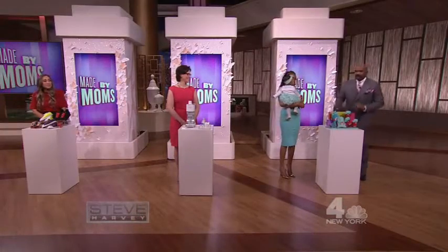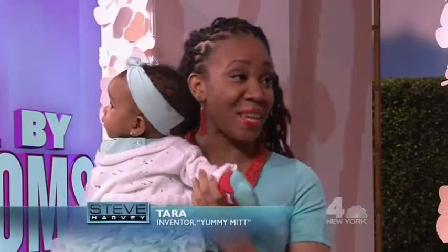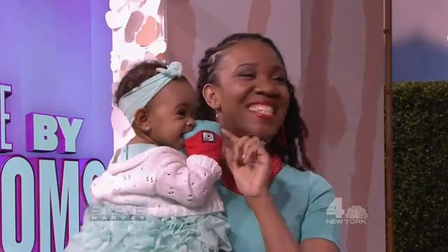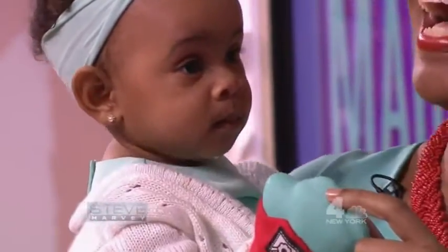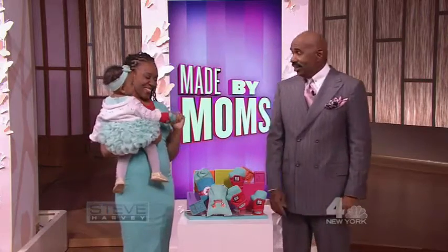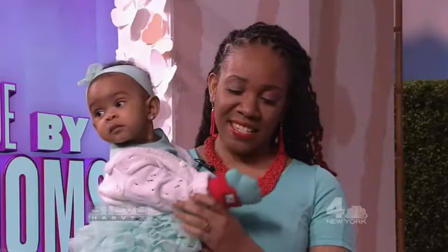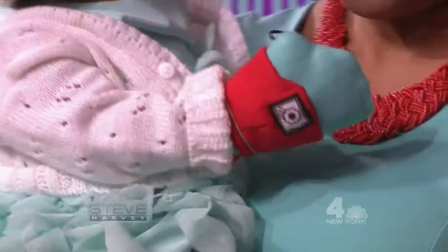All right, so let's start with Tyra. Tyra, what do you have here? Well, Steve, my invention is the Yummy Mitt. It's a teething mitten for infants made with silicone and cotton. The silicone is safe for your baby, and the cotton helps to absorb the saliva. And it stays right on the baby's hand. That's pretty smart.